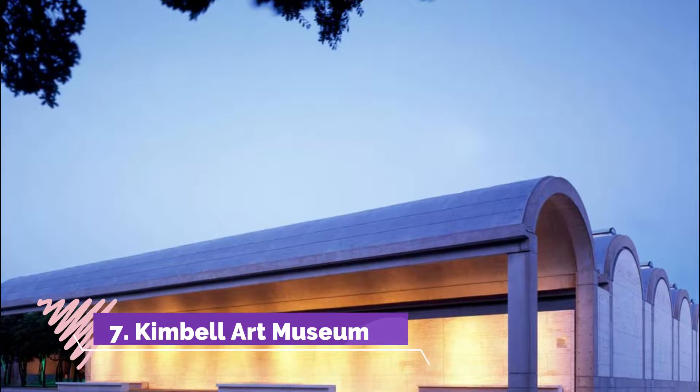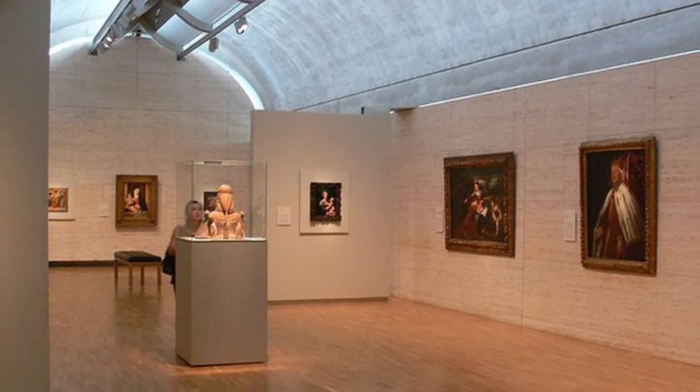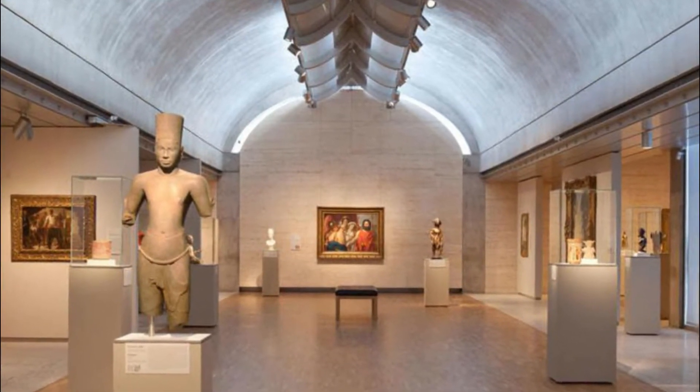Number seven: Kimball Art Museum. The Kimball Art Museum is an architectural delight designed by Louis I. Kahn, opened in 1972. The museum's creative use of natural light is particularly interesting, and wandering the grounds is a fine way to spend time, particularly at dusk.